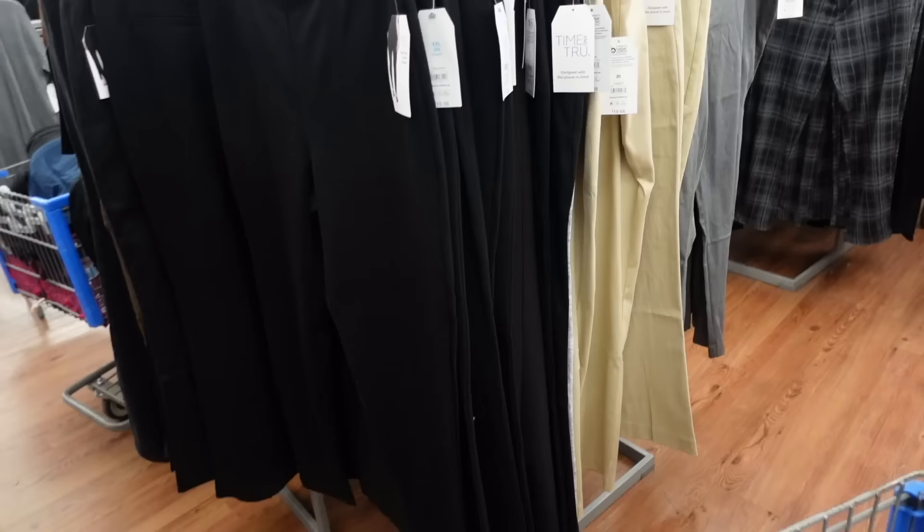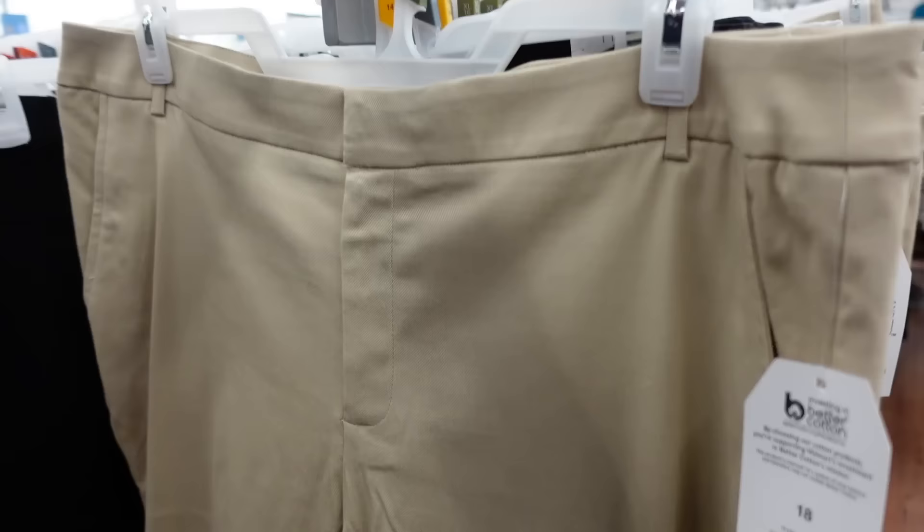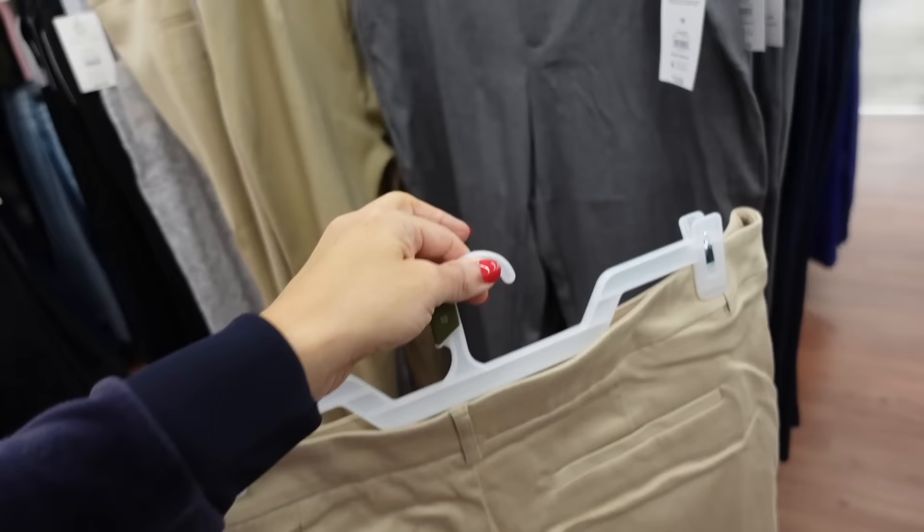Pairing with Time and True trousers. These have the side button, side pocket, straight through the leg, nice and stretchy with trouser style pockets in the back. Come in khaki, black, and gray. They're $19.98.